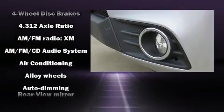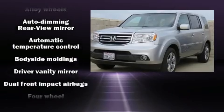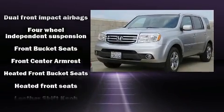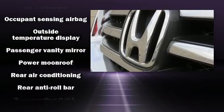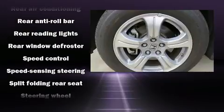For drivers who enjoy the natural environment, a power moonroof allows an infusion of fresh air. Enjoy your favorite music via the stereo system, which includes a CD player with MP3 capability and seven speakers, enhancing the audio experience throughout the interior.